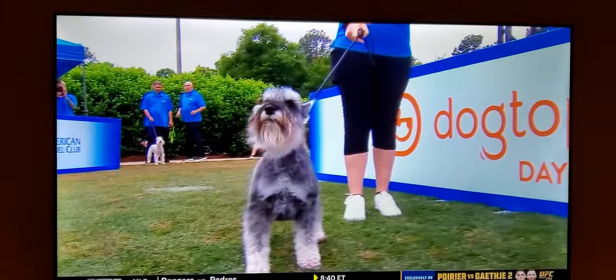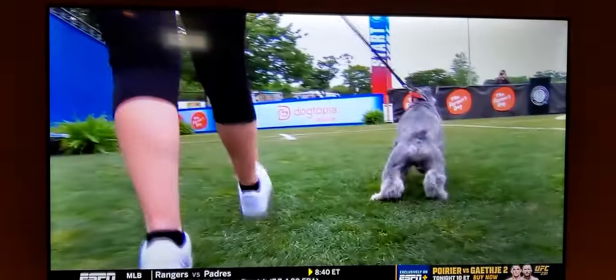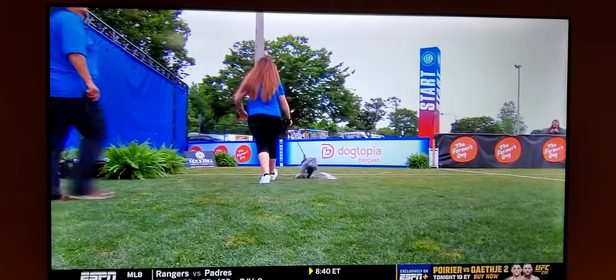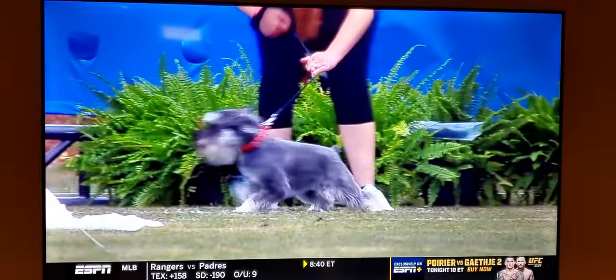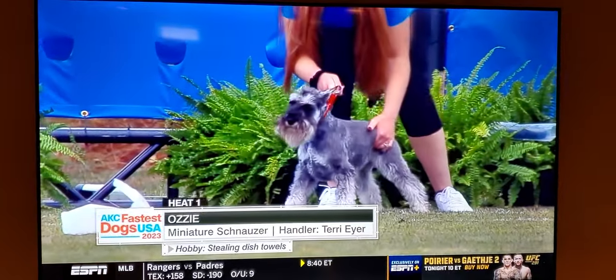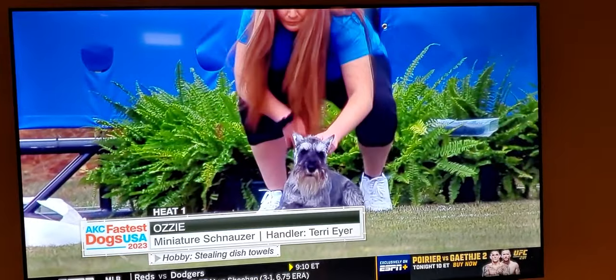Here comes Ozzy, our third competitor of four. Time to beat: 8.6 seconds — definitely within the realm of possibility. Our Bulldog competitors were suggesting heavy metal might be the music theme for their Bulldogs, but here we have Ozzy, so we've got a music theme going on today.